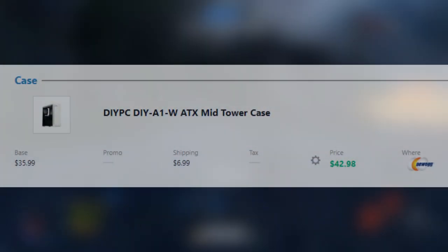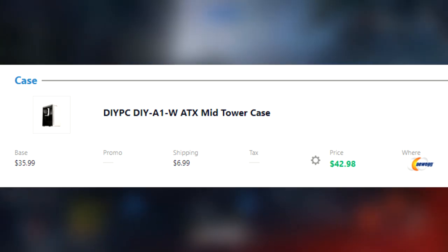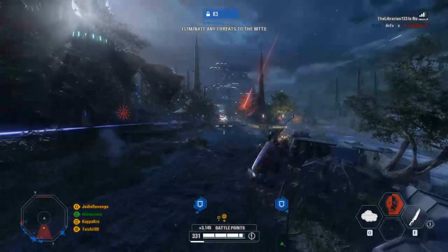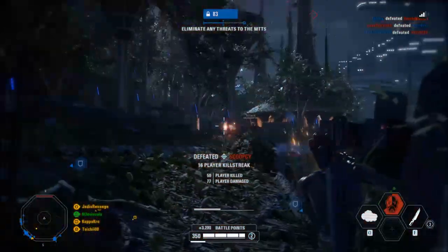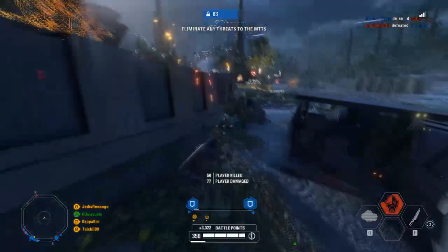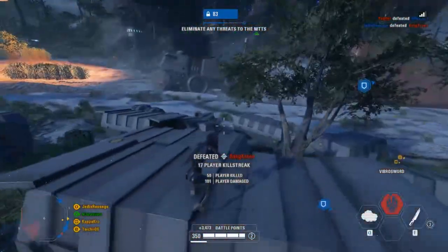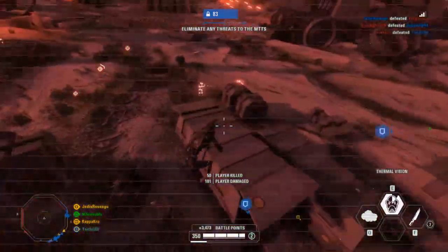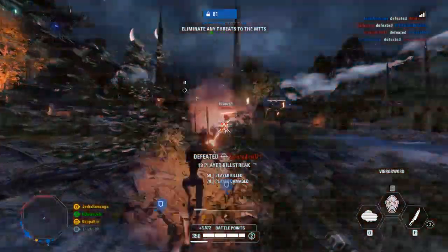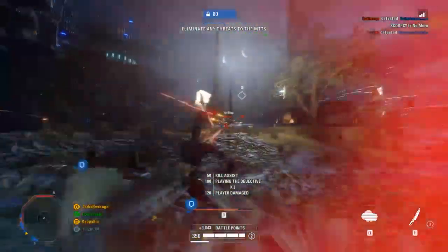Next up for the case, we're using DIY PC's DIY A1W ATX Mid Tower case for $42 from Newegg. It's a pretty good-looking case with a clear glass panel on the side so you can see all the internals, which is always something you want on a gaming PC. You don't have to use this case — I chose it because it's cheap and looks decent. If you want a different case, just look for one labeled ATX and it'll hold all of these parts.